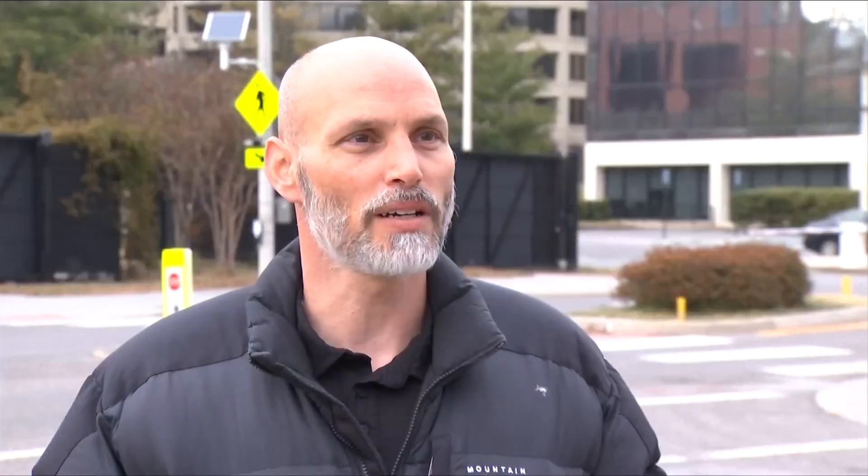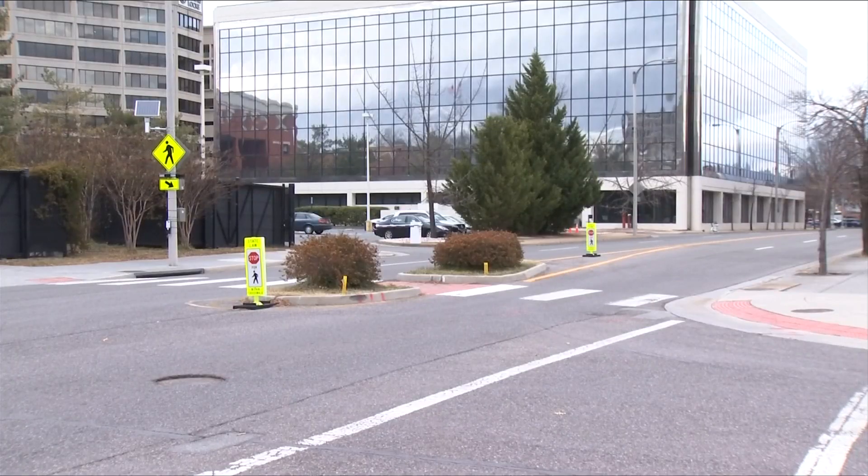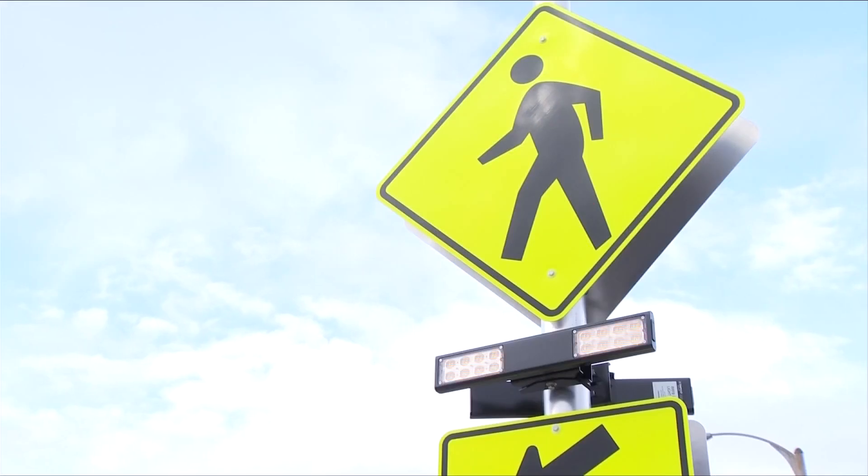What we're doing right now is improving specifically 20 intersections through the Pedestrian Safety Action Plan — PSAP for short. In practice, that looks like this and sounds like that.